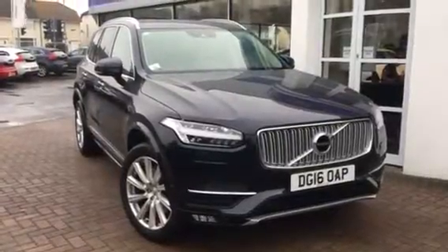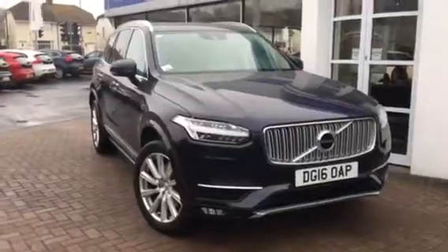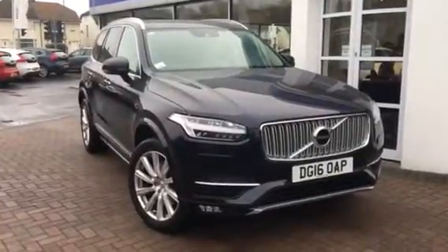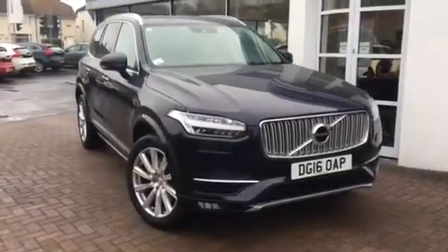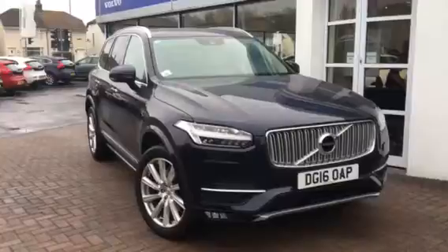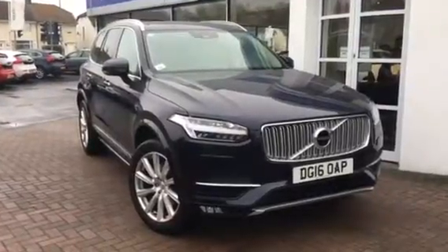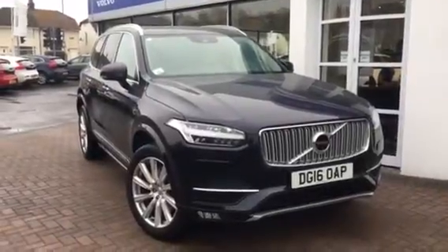Morning ladies and gents, welcome to Rybrook Volvo here in Chester. Short video clip for you on this absolutely stunning XC90 in magic blue. It's a 16 plate Inscription model, D5 automatic transmission. Covered just over 6,000 miles, so she will benefit from the remainder of the manufacturer's 60,000 mile and 3 year warranty.